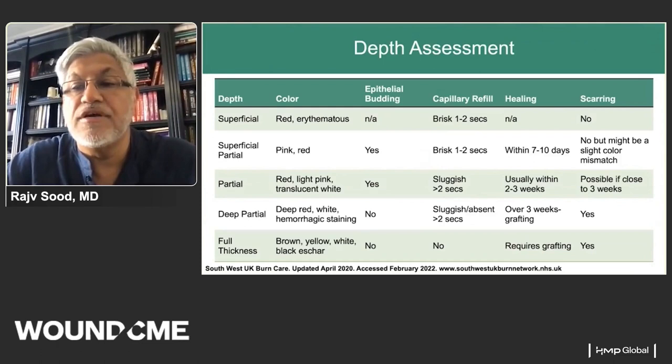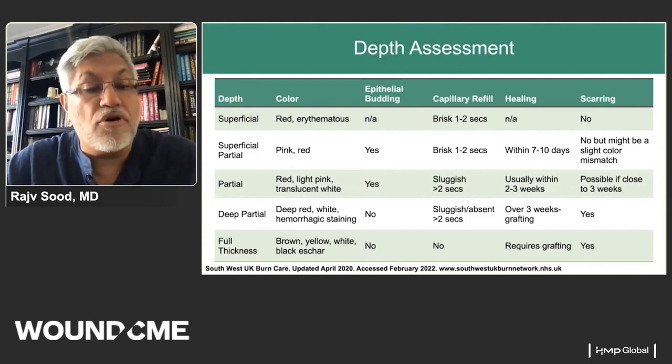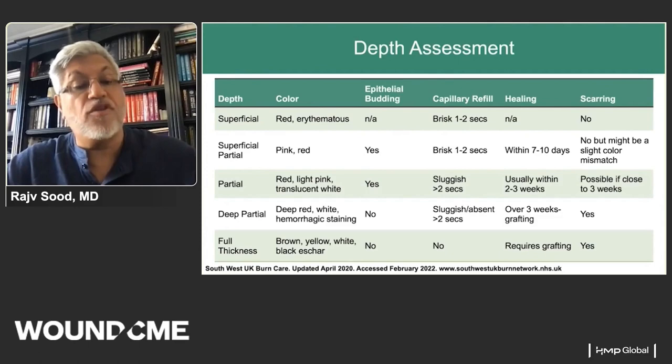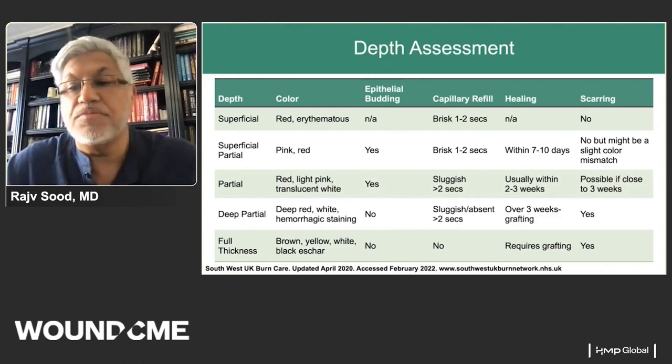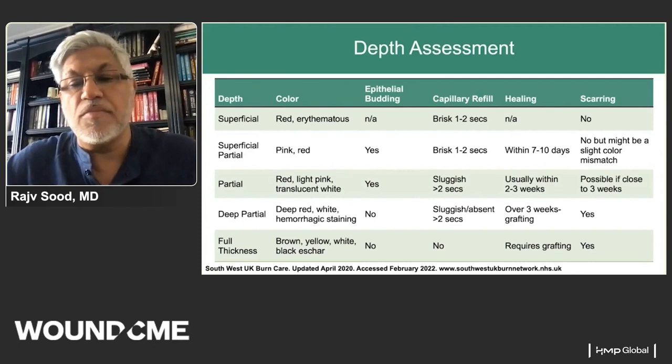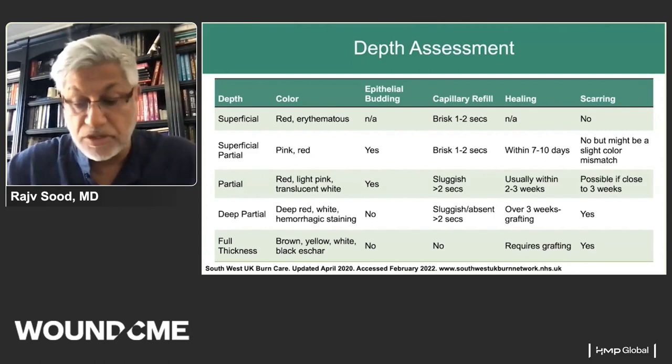Looking at burn depth: superficial burns are red and erythematous with good capillary refill and should heal just fine. Superficial partial thickness burns are pink and red with some epithelial budding, good capillary refill, healing within a week. Mid-dermal partial thickness burns are red to light pink, with slightly sluggish capillary refill, healing within two to three weeks. We want burn wounds to heal within two to three weeks — the dermal elements of hair follicles and sweat glands are how we get regenerative healing, so as we lose more of that dermis, we remove the skin's ability to auto-heal.